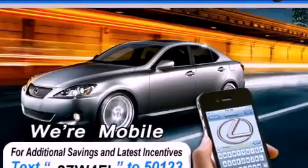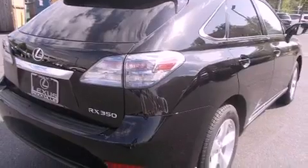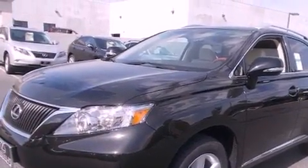Its top features and packages include the premium package, a comfort package, a navigation system, a power moonroof, heated front seats, a 12-speaker audio system, and xenon headlights.